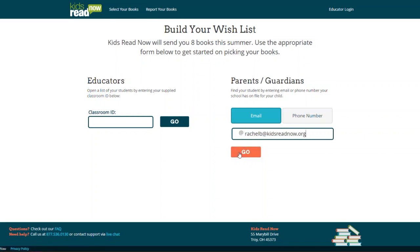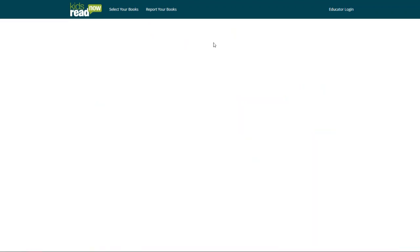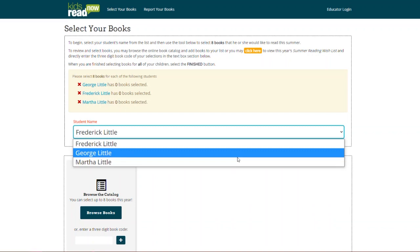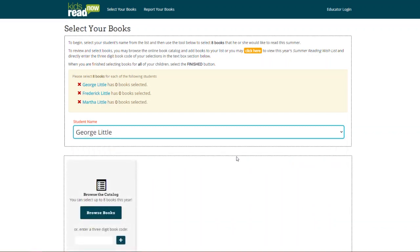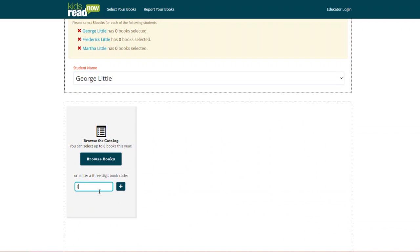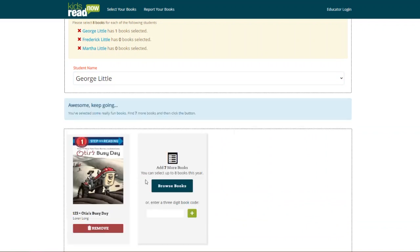In this example, the parent has three children enrolled in the program. We are going to select books for George. If George selected which books he wants at school, his parent can simply enter the three-digit book code and select the plus sign to add that book to their list.